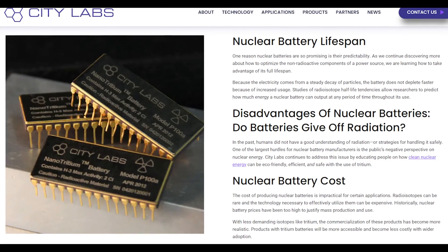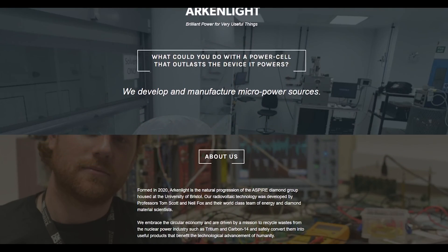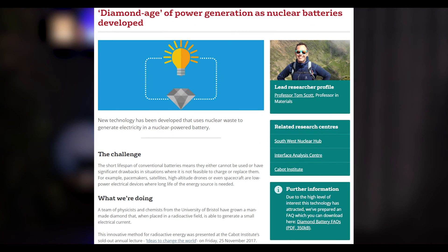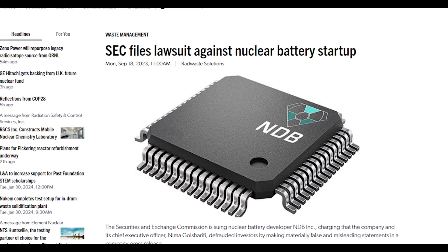Thus, these batteries aren't really suitable for replacing conventional batteries in most consumer devices. The niche market for nuclear batteries has seen interest from startups in the past several years, including a British company called Arkenlight and an American firm, Nanodiamond Batteries. Arkenlight, associated with the University of Bristol, has plans to launch carbon-14-based nuclear batteries by 2026, with a higher output than most, but still insufficient for general consumer use. Nanodiamond Batteries, on the other hand, recently faced legal troubles over alleged fraudulent claims regarding their technology.